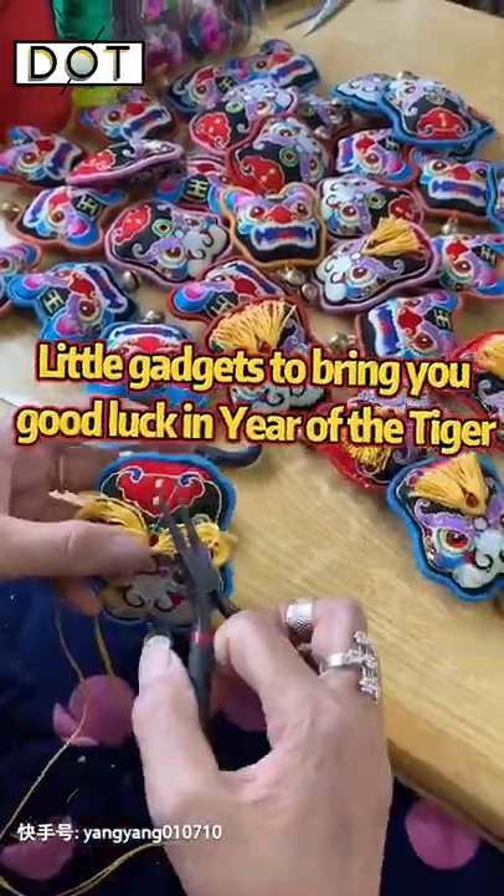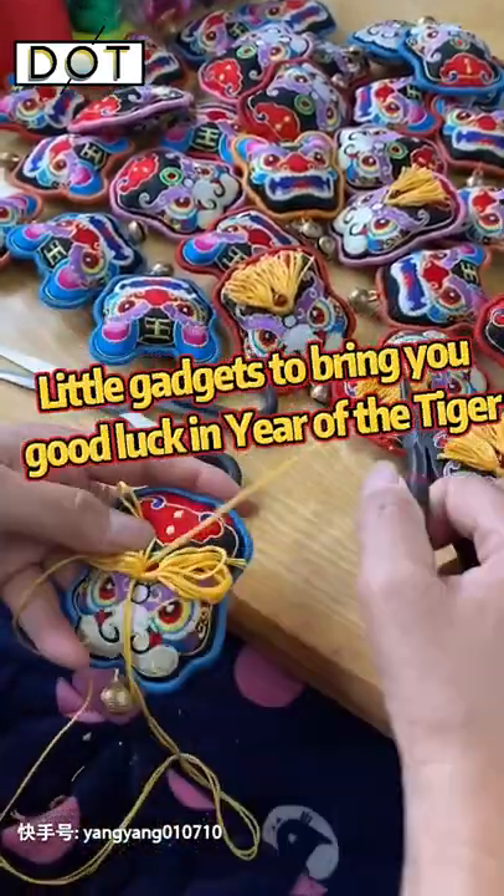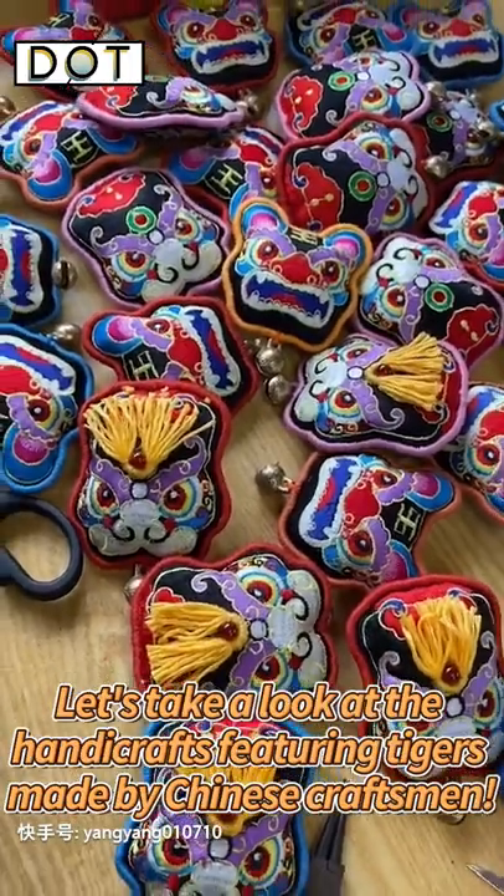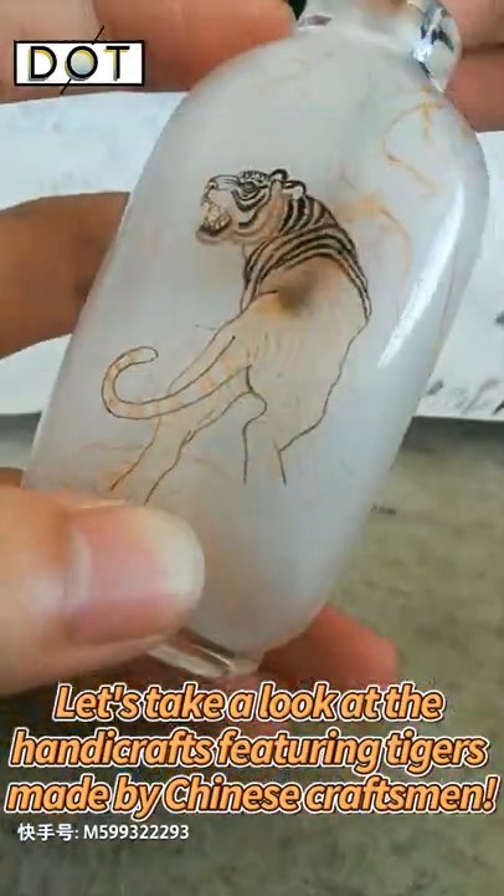Little gadgets to bring you good luck in the year of the tiger. It's the year of the tiger. Let's take a look at the handicrafts featuring tigers made by Chinese craftsmen.